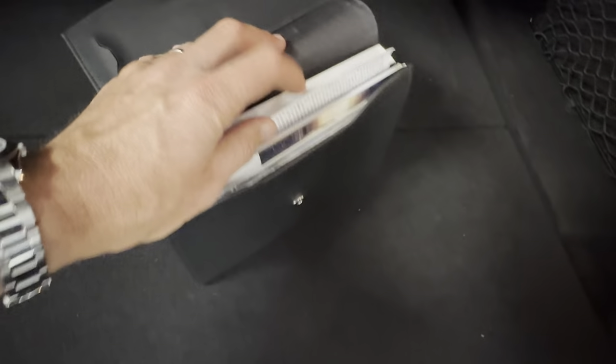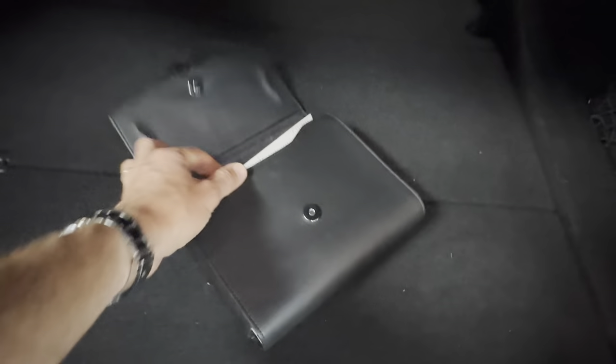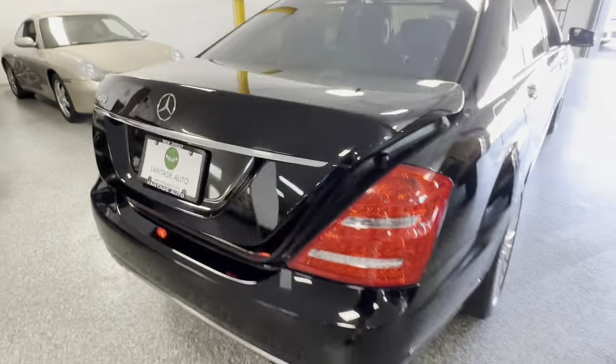Beautiful storage area. Storage compartment down there. You've got your books here. I don't believe there's a window sticker — I pulled a build sheet online. Power trunk, of course, works perfectly.